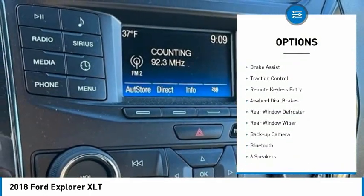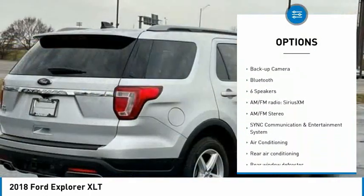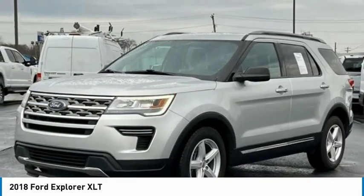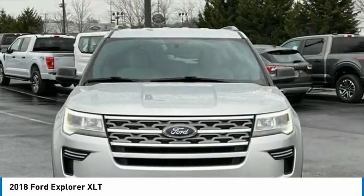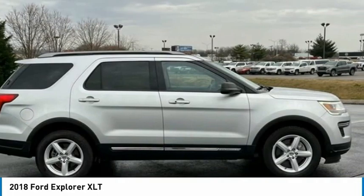Electronic stability control, alloy wheels, brake assist, traction control, remote keyless entry, four-wheel disc brakes, rear window defroster, rear window wiper, backup camera, Bluetooth. Drive away with a great deal on this vehicle. Call or stop in today.